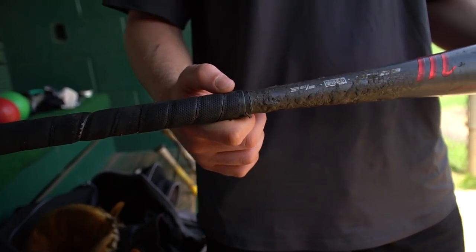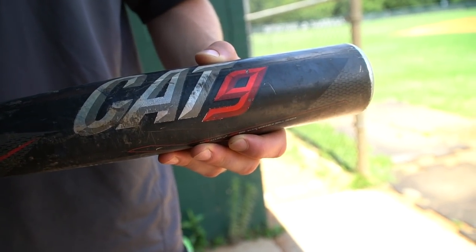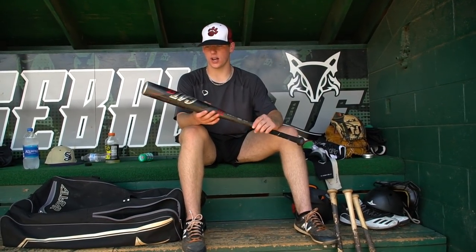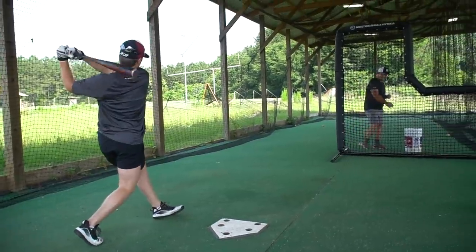Now going to the metal bats, starting off with the Marucci Cat Nine. This bat is a really good balanced bat — I use it for summer ball season. It's a 32-inch. I feel like I can get to the zone quick. I love the color on it — the black and red. Just overall a really good bat.